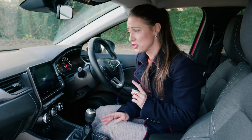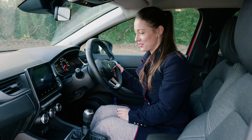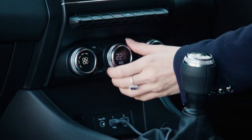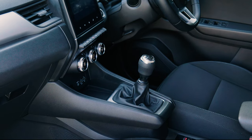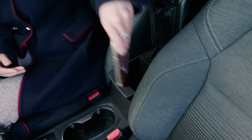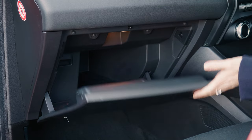Frustratingly, the volume and stereo controls are hidden in the touchscreen. However, you do get steering column-mounted controls here for the driver, which I prefer anyway. There are also some physical shortcut buttons along here, as well as these for the air conditioning and climate control settings. Automatic models have a little more storage space with a floating centre console instead of a chunky manual gearstick. There are good-sized door bins for all models, though it's a shame the glove box is a little on the small side.